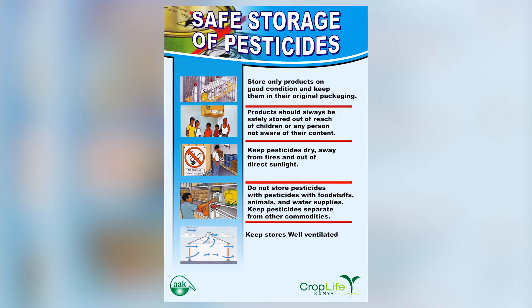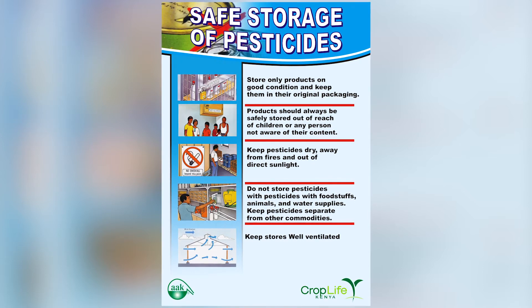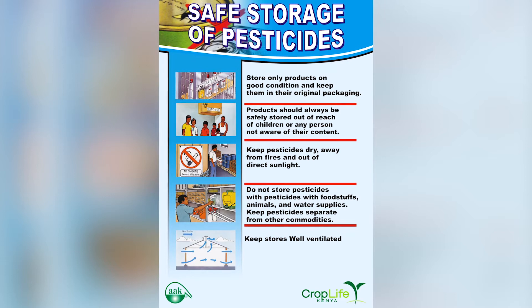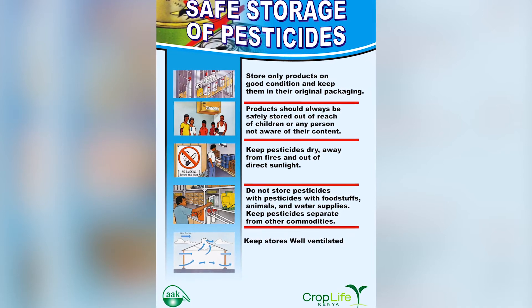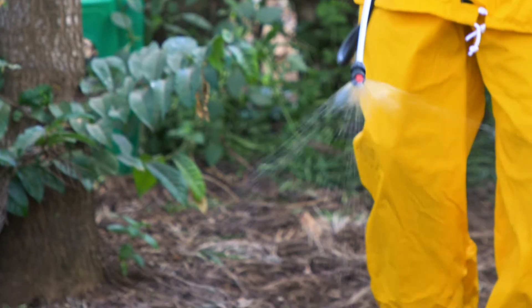Store the products out of reach of children or any other person not aware of their contents. Keep the herbicides dry, away from fires and direct sunlight. Store the herbicides in a well-ventilated store, far away from foodstuffs, animals and water supply. When the time is right, you can embark on the actual spraying process.